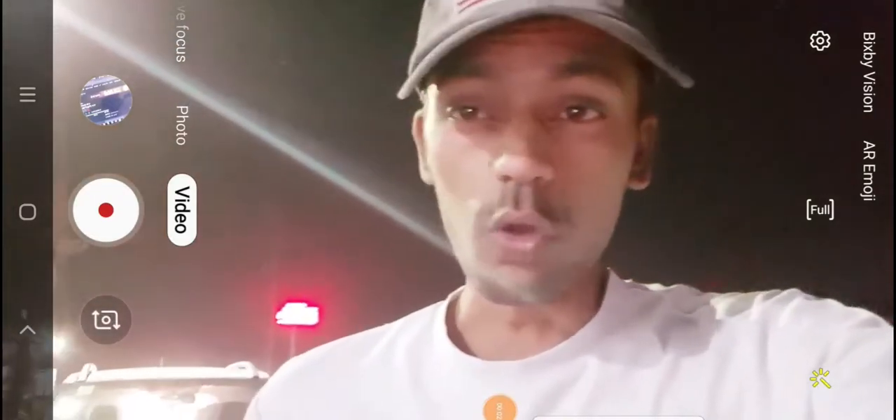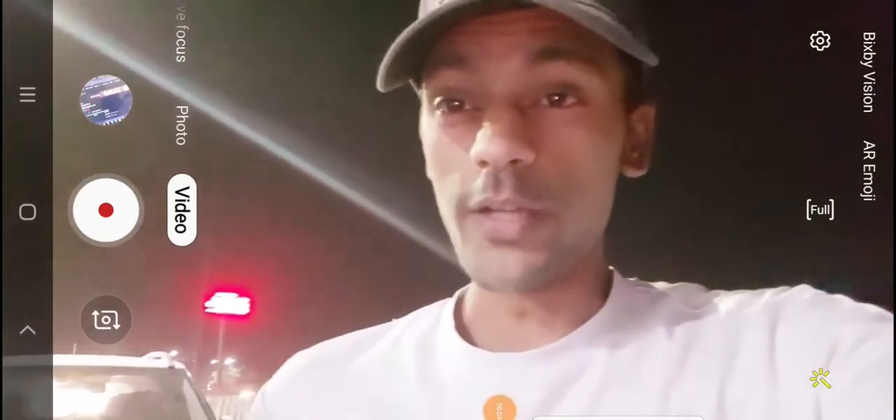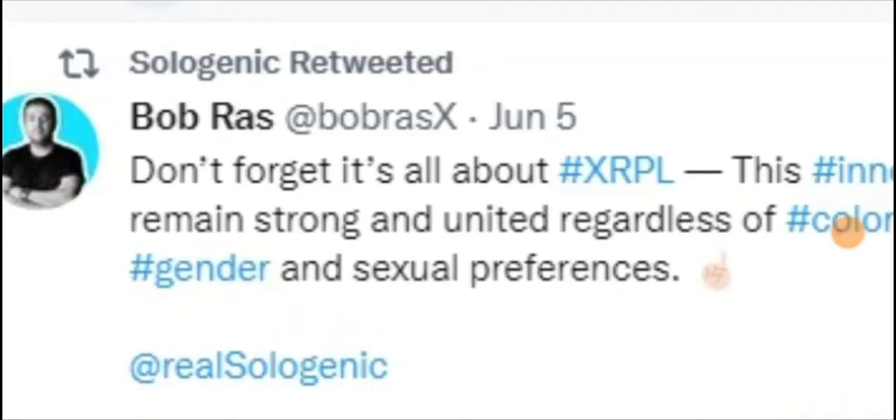Hey guys, welcome back. In this video I'm covering Sologenic, XRP, and Corium updates. I've been filming this video for a long time. Look at this graph right now and also look at this update I want to share with you — Sologenic retweeted this one.